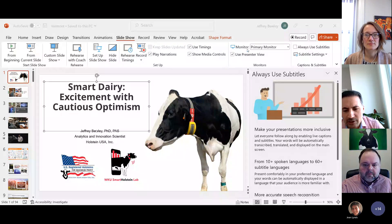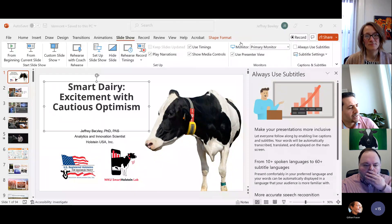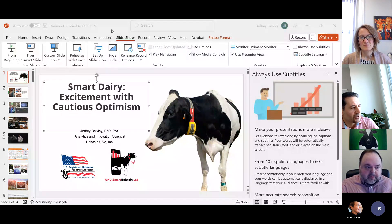Welcome to our visiting speaker seminar series. Today it's a pleasure to have Dr. Jeffrey Beverly. He's from Kentucky and grew up working on his grandfather's dairy farm. He has a BSc in animal science from the University of Kentucky, completed his master's from Wisconsin, and did his PhD at Purdue University where he focused on the application and economics of precision dairy farming technology. For nine and a half years he worked as faculty at the University of Kentucky, also worked with companies including Alltech, and currently he's a dairy analytics and innovation scientist with Holstein Association of USA.